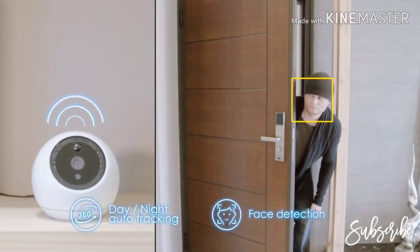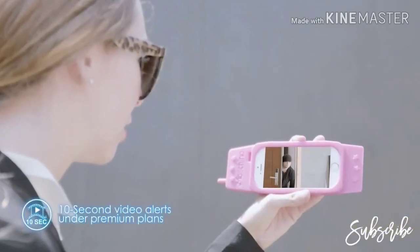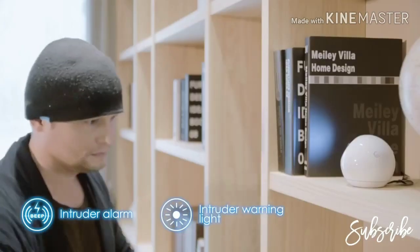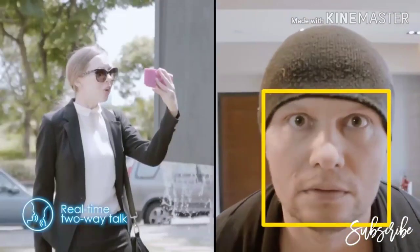When it detects faces, Atom auto-tracks and sends out an alert. With a premium plan, users can receive video alerts. Once triggered, Atom warns the intruders. With Atom, you can communicate in real time. Get off my house!